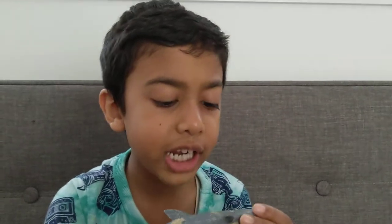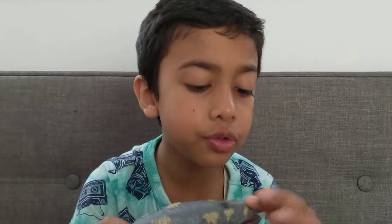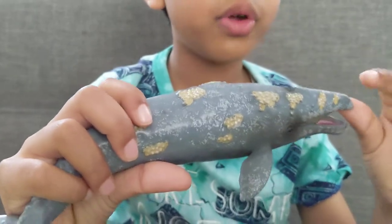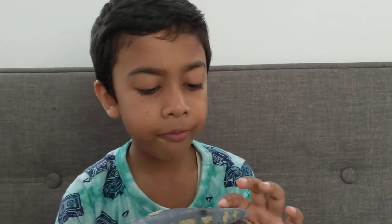Hello everyone, today I'm going to tell you parts about a gray whale. First, they have little hairs along their nose, and very far away from their little — so these hairs give them a very good sense of touch.